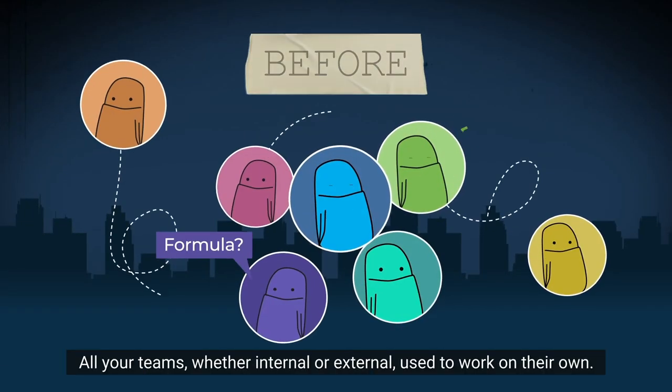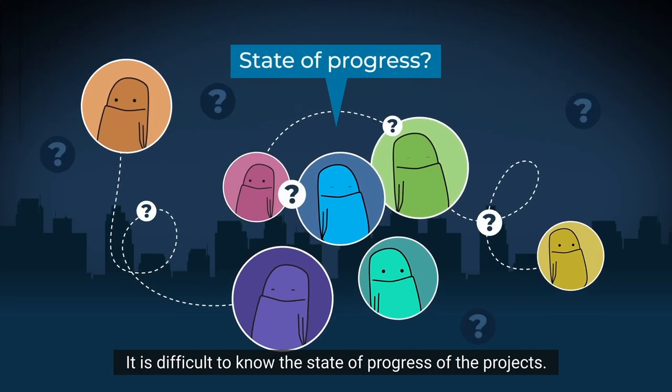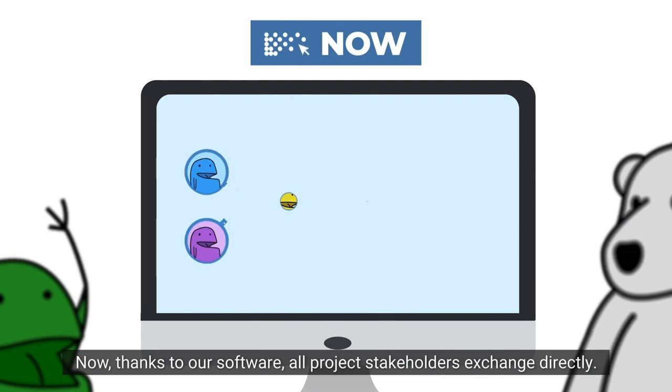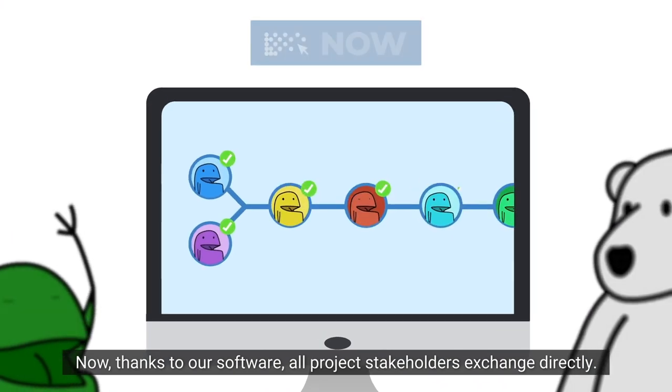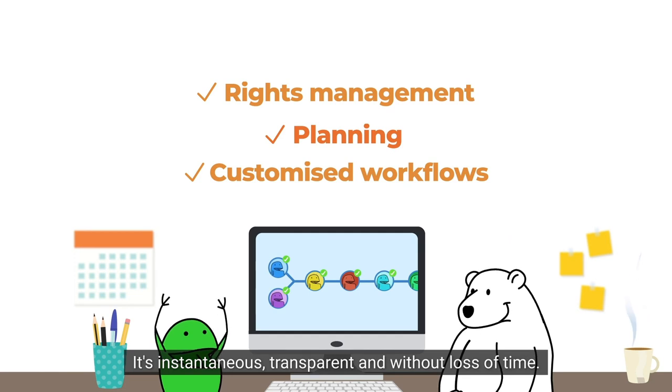All your teams, whether internal or external, used to work on their own. It was difficult to know the state of progress of the projects. Now, thanks to our software, all project stakeholders exchange directly. It's instantaneous, transparent and without loss of time.